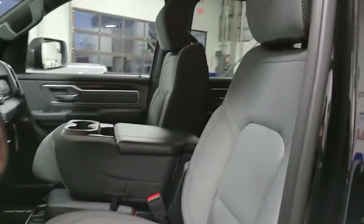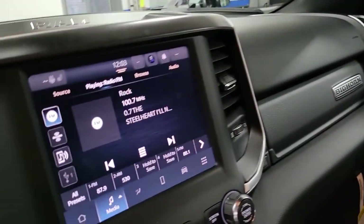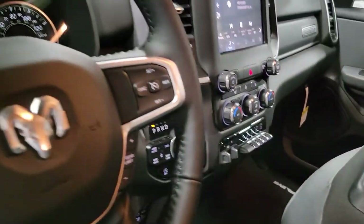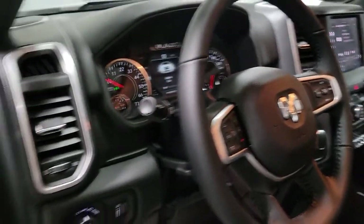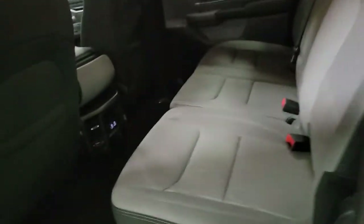These are just some of the great options this vehicle comes with: keyless entry, remote engine start, fog lamps, backup camera, satellite radio, aluminum wheels, Bluetooth connection, heated front seat, electronic stability control, dual zone AC.